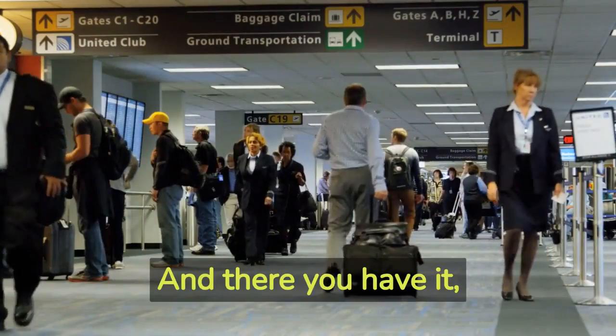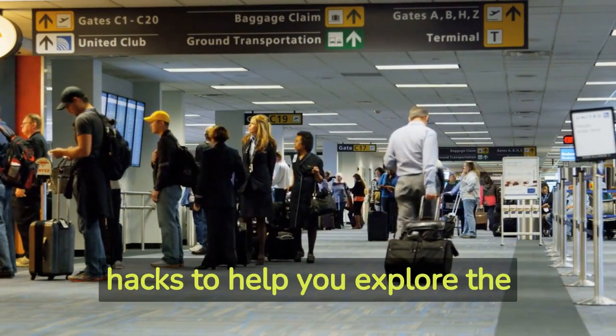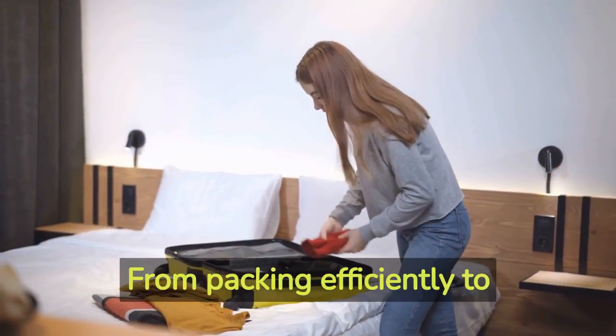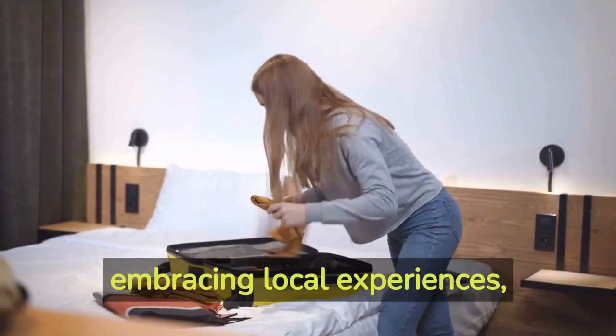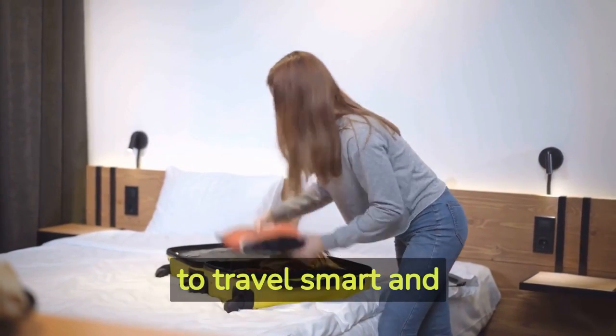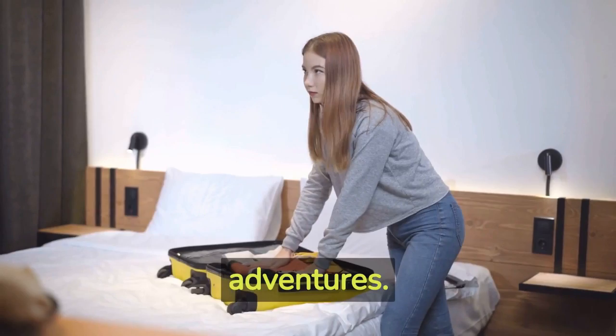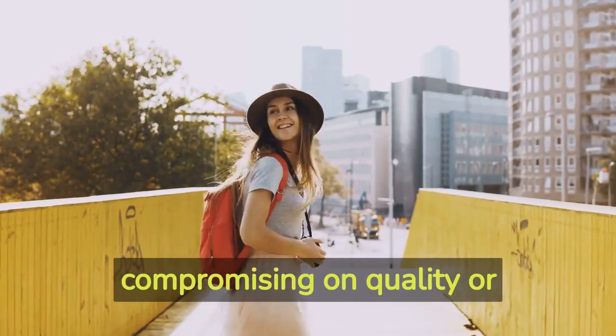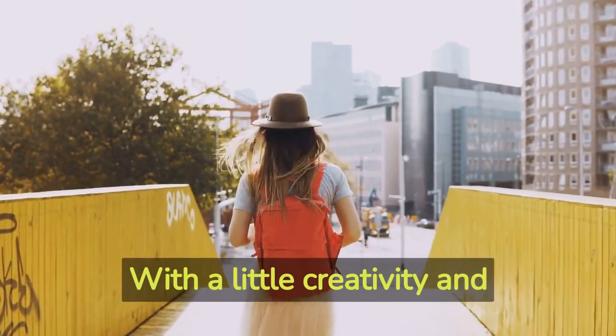And there you have it — airplane and airport travel hacks to help you explore the world without breaking the bank. From packing efficiently to finding cheap flights and embracing local experiences, these tips will empower you to travel smart and make the most of your adventures. Remember, traveling on a budget doesn't mean compromising on quality or experiences.